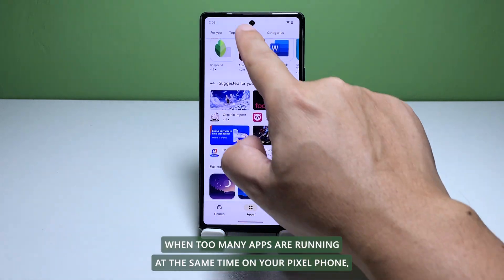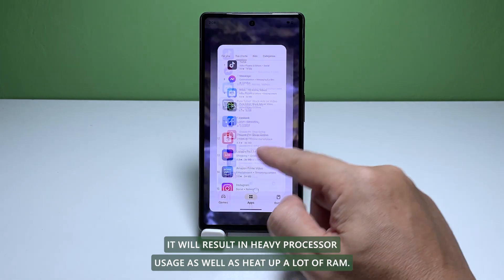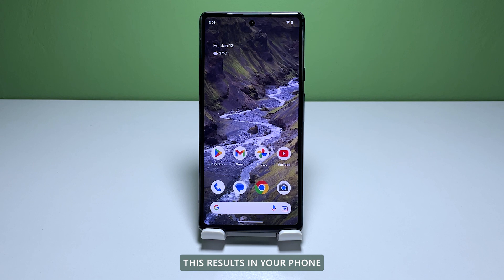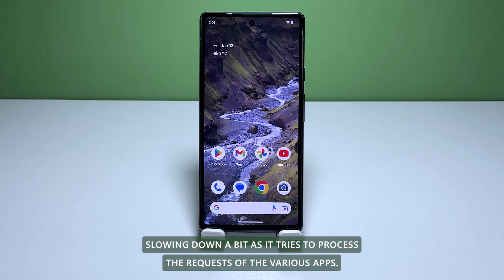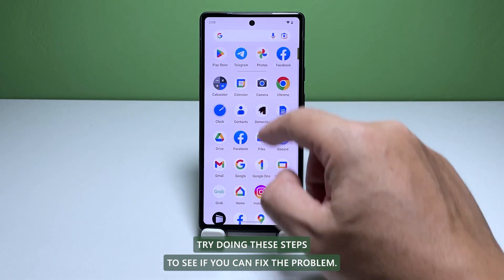When too many apps are running at the same time on your Pixel phone, it will result in heavy processor usage as well as eat up a lot of RAM. This results in your phone slowing down a bit as it tries to process the requests of the various apps. Try doing these steps to see if you can fix the problem.